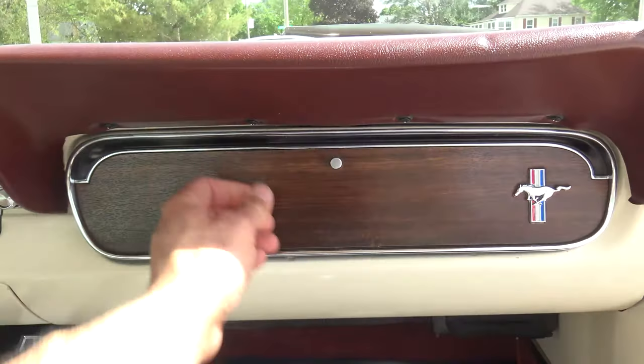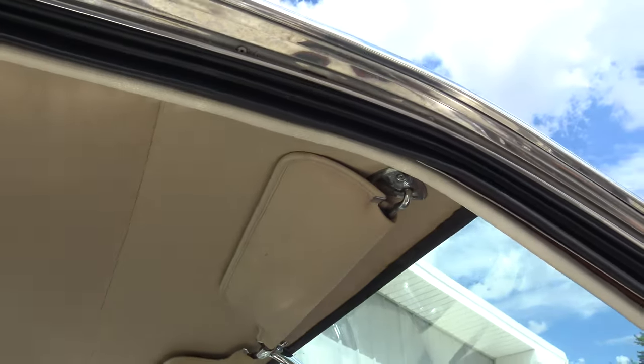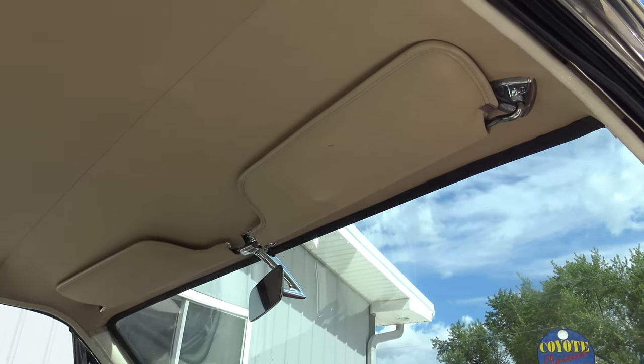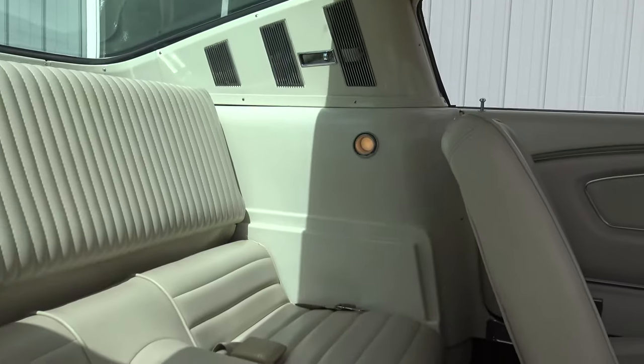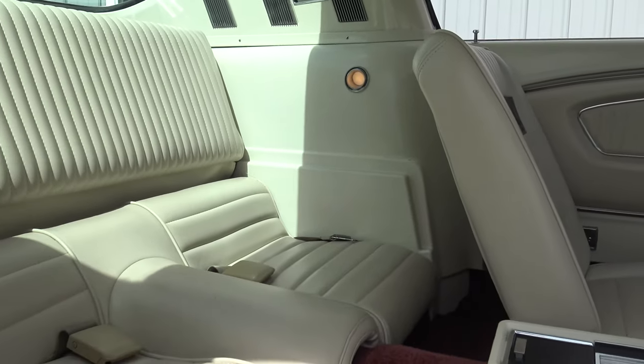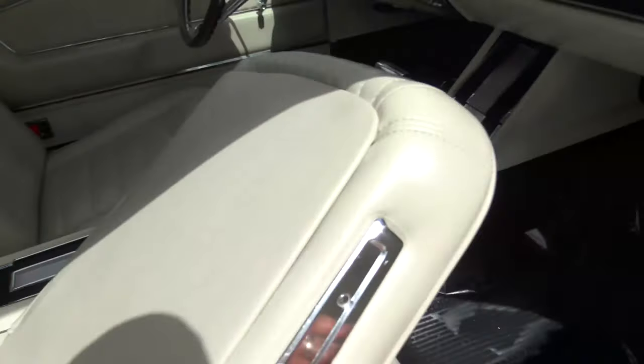It has emergency flashers, the dash pad is in great shape, carpet is nice, and the headliner is in beautiful shape — matches nicely to the sun visors. The rear view mirror is nice, dome lights work in the back, and it has the correct tan seat belts — two in the front and two in the back.